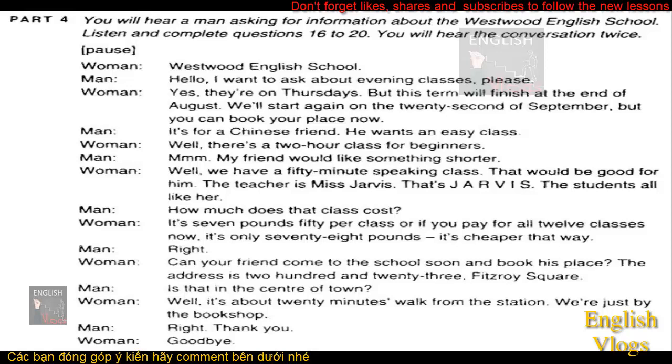Westwood English School. Hello. I want to ask about evening classes, please. Yes, they're on Thursdays, but this term will finish at the end of August. We'll start again on the 22nd of September, but you can book your place now. It's for a Chinese friend. He wants an easy class. Well, there's a two-hour class for beginners. My friend would like something shorter. Well, we have a 50-minute speaking class. That would be good for him. The teacher is Miss Jarvis — that's J-A-R-V-I-S. The students all like her.